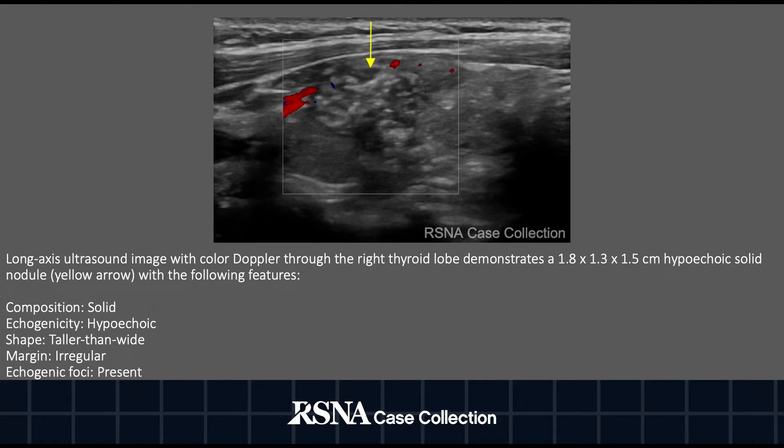The first image is a long-axis ultrasound image with colored Doppler through the right thyroid lobe that demonstrates a 1.8 by 1.3 by 1.5 centimeter hypoechoic solid nodule, as denoted by the yellow arrow. The features of the nodule are as follows: the composition is solid, echogenicity is hypoechoic, the shape is taller than wide, the margin is irregular, and echogenic foci are present.